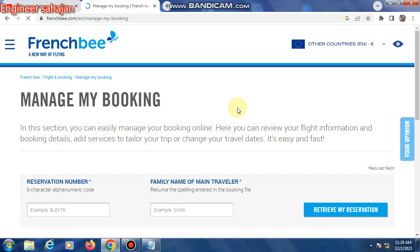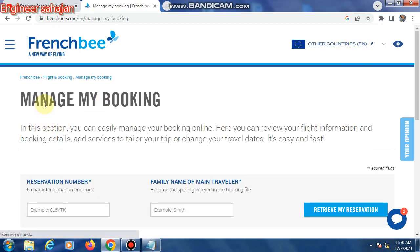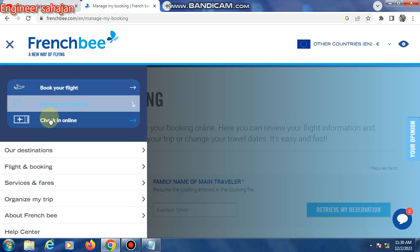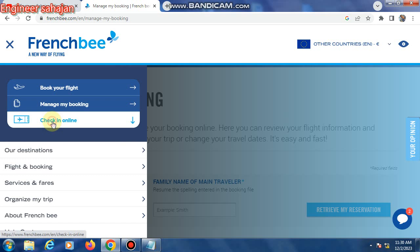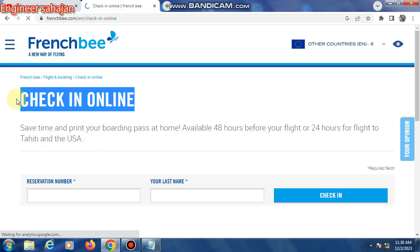The website is very professional. First, you can change the language option to any country language. To find manage my booking, click the three dots, then click 'online check-in.' This is the check-in page.